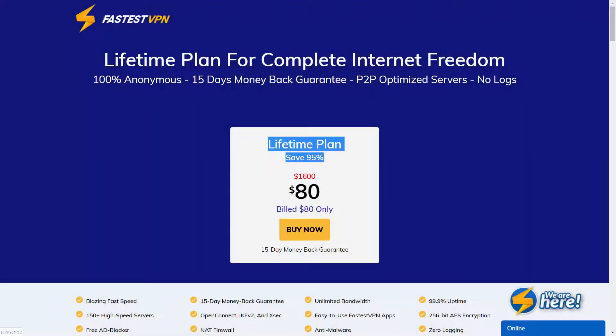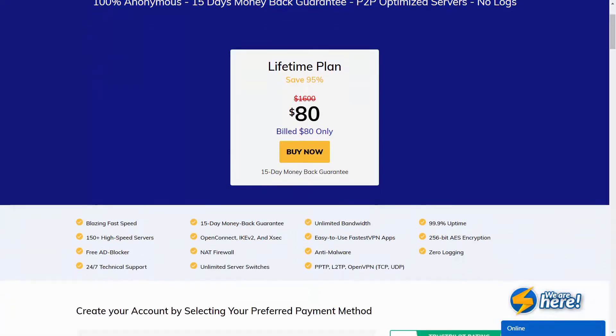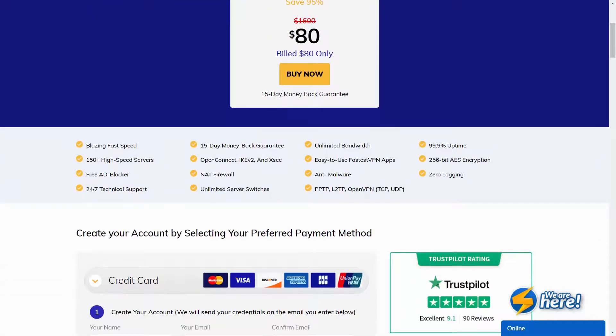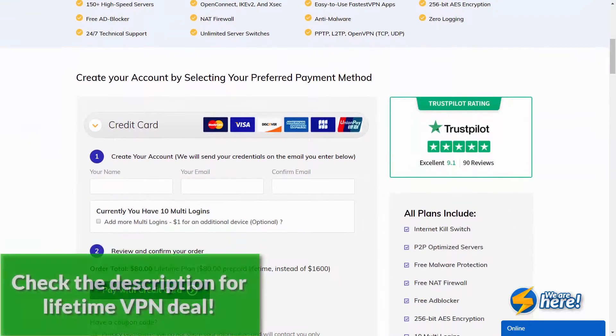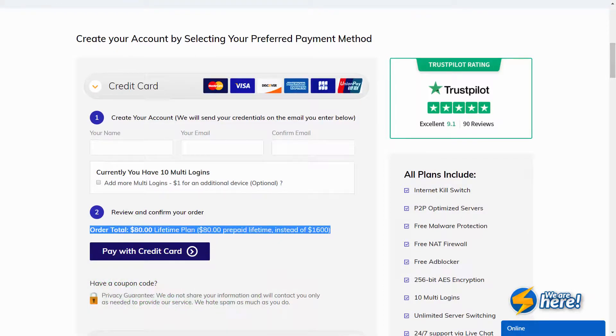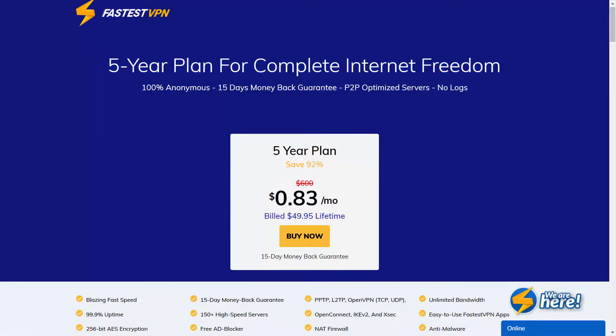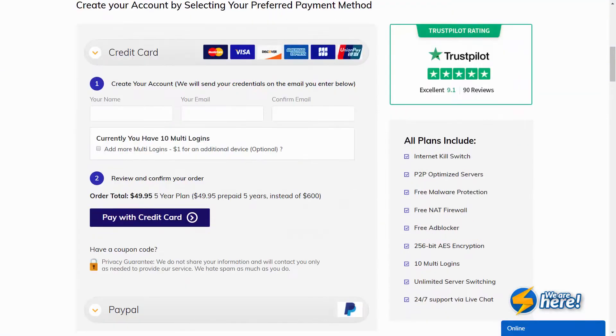Now for the most interesting part — the pricing plans. I was positively surprised when I heard about the lifetime plan offered by this provider. They give away their everlasting plan for as much as 80 bucks. Of course, this offer is not always available, but I made a short link you can use to check if this deal is still there — it can be found in the description below. If you don't need a lifetime subscription, there is also a 5-year plan for 49 bucks, which as far as I remember is an everlasting offer. Check my link to confirm the current cost.